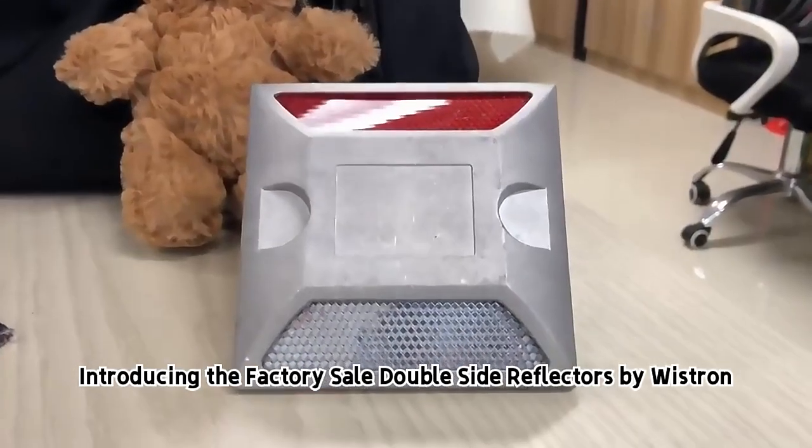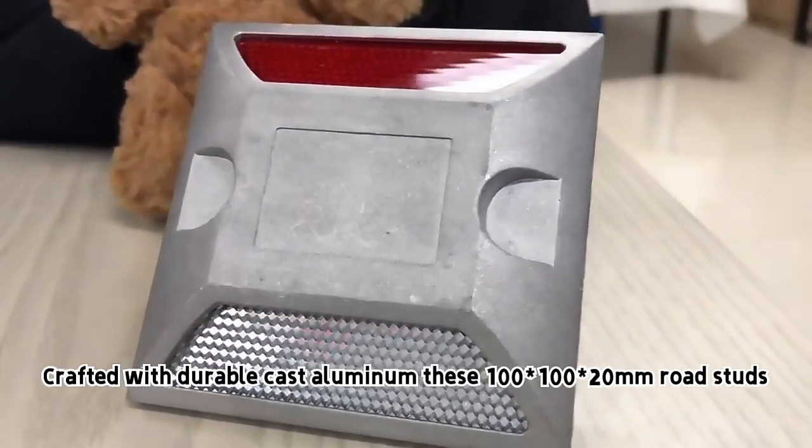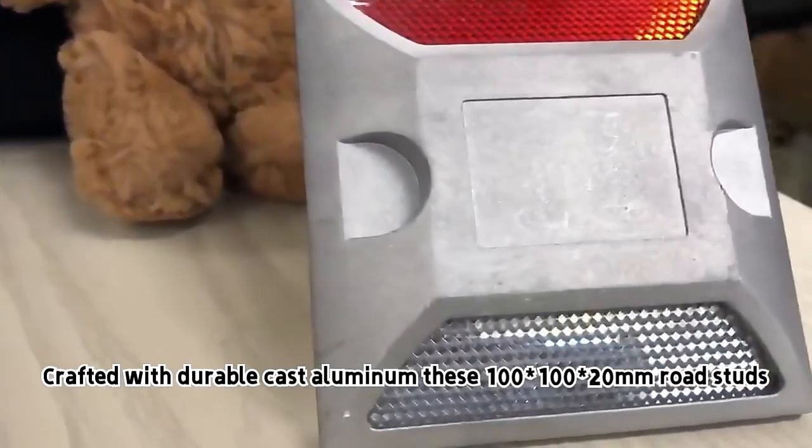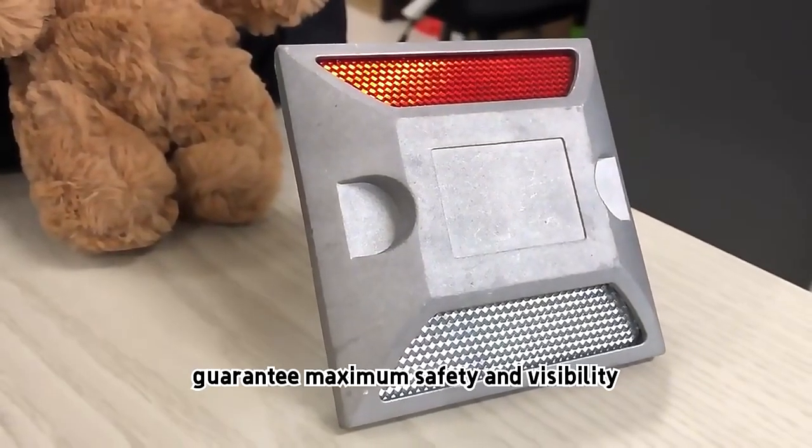Introducing the Factory Sale Double-Side Reflectors by Wistron. Crafted with durable cast aluminum, these 100x100x20mm road studs guarantee maximum safety and visibility.